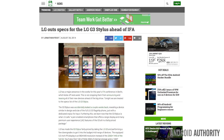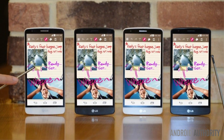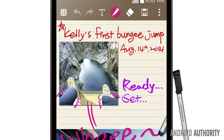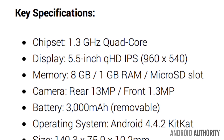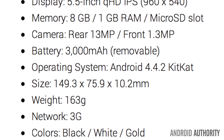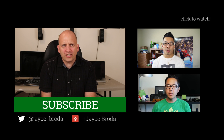Now for those of you who lusted after the LG G3 but didn't like the flagship price tag, you might want to consider the LG G3 Stylus. It's all about the pen, people. LG has made the G3 Stylus fairly priced by taking the LG G3 and performing a few downgrades to get it into the budget mid-range. The 5.5-inch IPS display is 960x540 resolution instead of the 2560x1440 of the full G3. You'll also find 1GB of RAM, 8GB of internal storage, and a 13 megapixel camera on top of a whopping 3000mAh battery, all powered by Android 4.4.2.